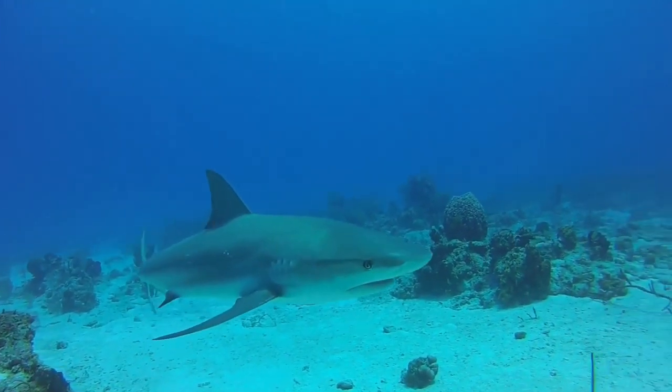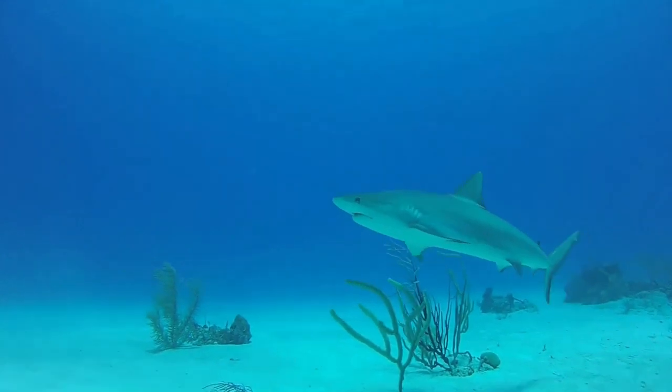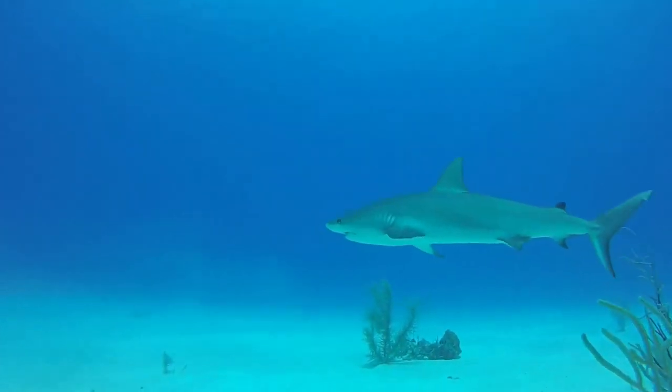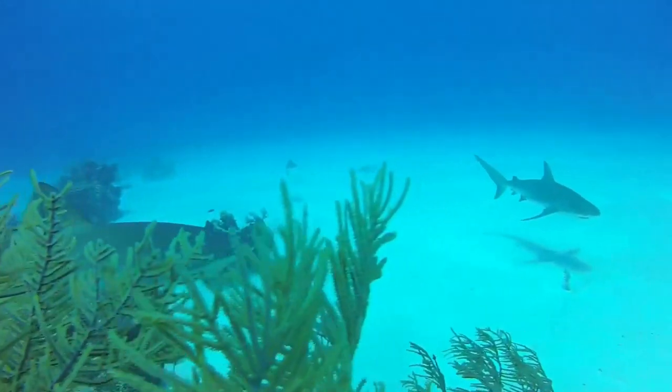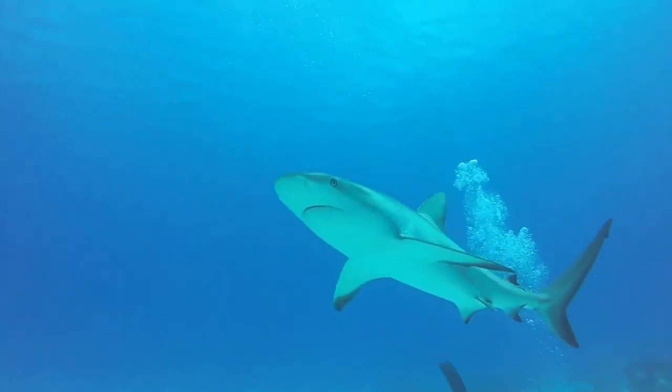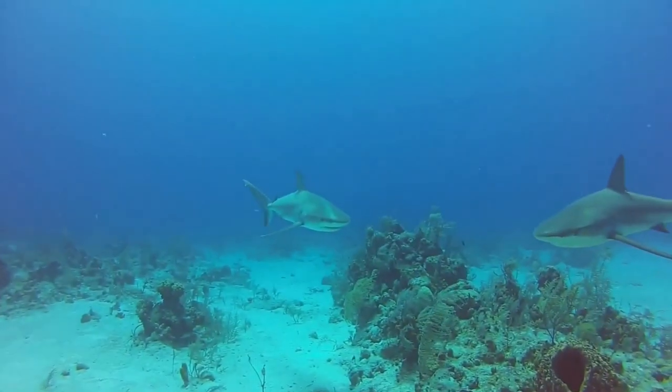Sharks are a special type of fish because their body is made out of cartilage instead of bones. They live in water and use their gills to filter oxygen from the water. Sharks use their fins to swim and they have scales all over their body. That means sharks are fish.